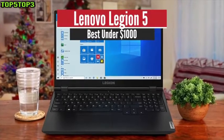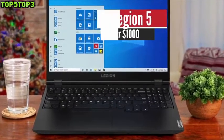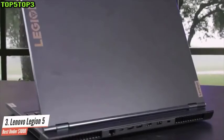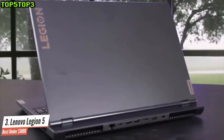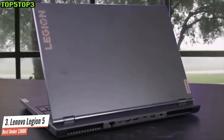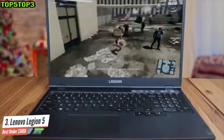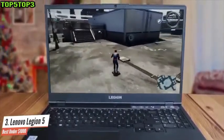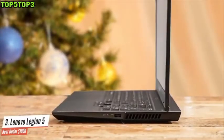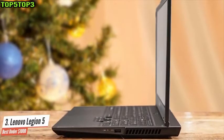Number 3: Lenovo Legion 5 — Best under $1,000. The Lenovo Legion series is one of the best sellers on the market, and this is no coincidence. They are constantly delivering quality at a relatively low price, making it one of the best gaming notebooks in terms of value. While in previous years pretty much all devices were powered by Intel processors, it's good to see that Lenovo is staying up to date with the current market. This is an amazing all-rounder.